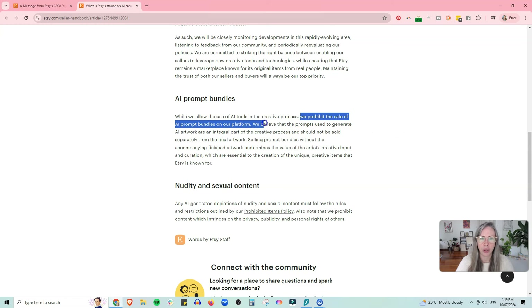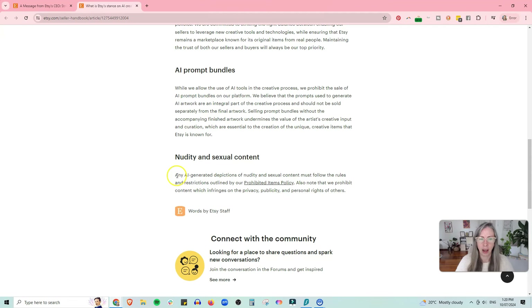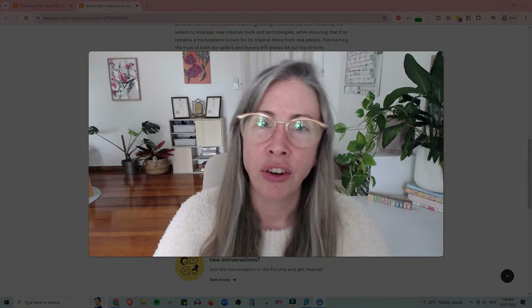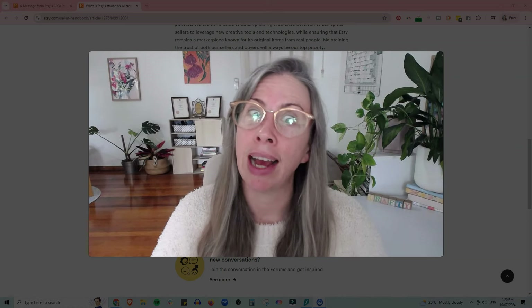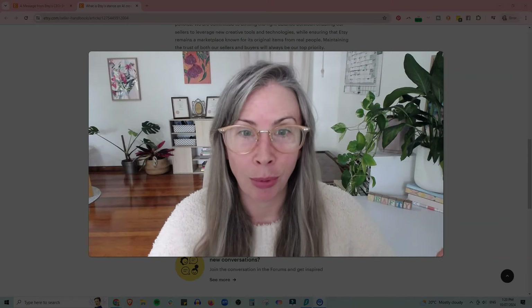In the final details: you cannot sell prompt bundles. Etsy believes that the prompts used to generate AI artwork are an integral part of the creative process and should not be sold separately from the final artwork. Also importantly, nudity and sexual content must follow the rules in the prohibited items policy. They prohibit content that infringes on the privacy, publicity, and personal rights of others — so don't generate AI stuff featuring real people. And don't generate AI art using IP from Disney, Marvel, or whoever owns those companies now.